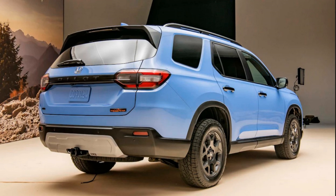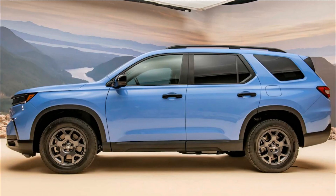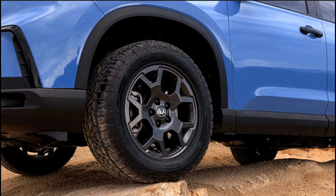On the active safety front, the new Pilot gets the latest Honda Sensing advanced driver assist system, which features wider camera and radar fields of view, thus improving the suite's performance. Standard active safety features include blind spot monitoring, traffic jam assist, low-speed braking control, lane keep assist, and adaptive cruise control.